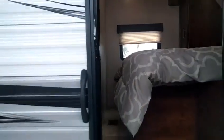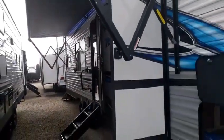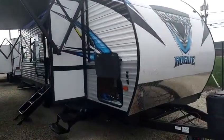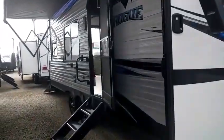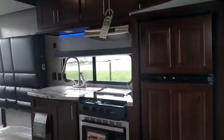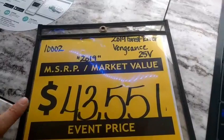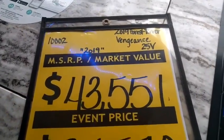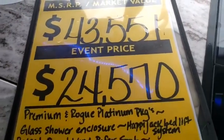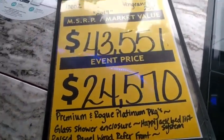This camper is fully ducted for air conditioning and heat, so you're going to get good comfort throughout the trailer. Now I did forget to go over the price, and that's probably the most important part. The manufacturer's suggested retail is $43,551 for all the new features on this 2019 model.